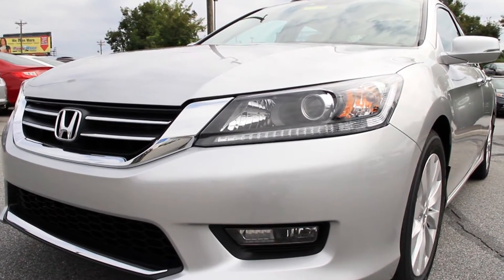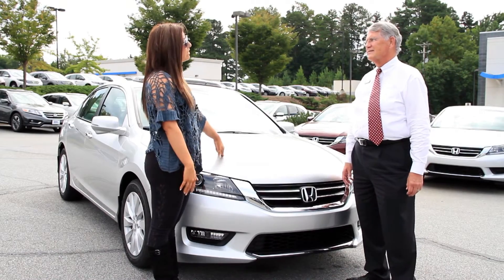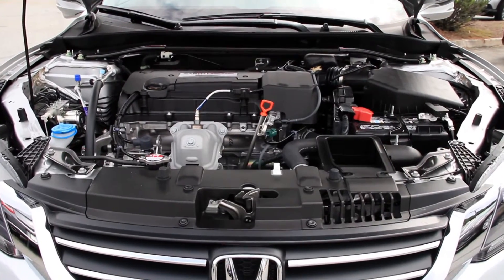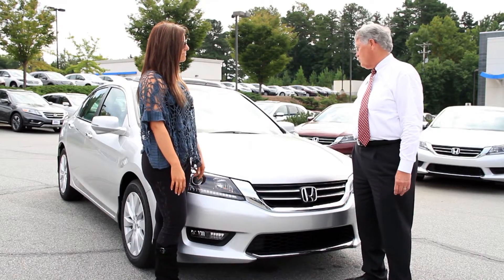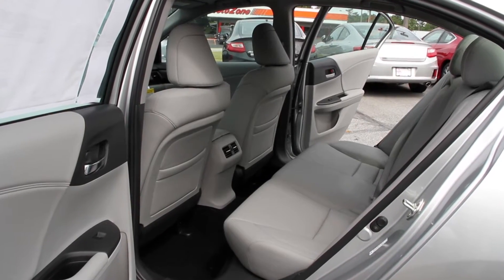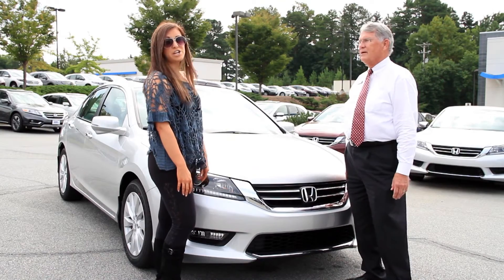Let's talk a little bit about what's under the hood in this particular model — what do I want to know as the consumer? This is a four-cylinder, 185 horsepower, direct fuel injection coupled with a CVT transmission. And the benefit from a gas mileage standpoint is 27 in the city and 36 on the expressway. That's pretty good.